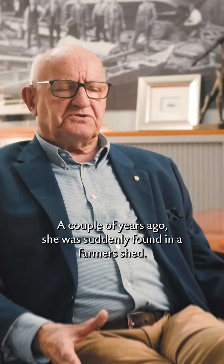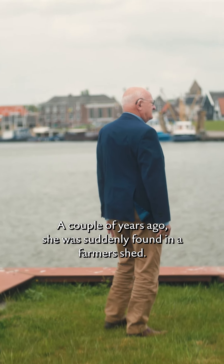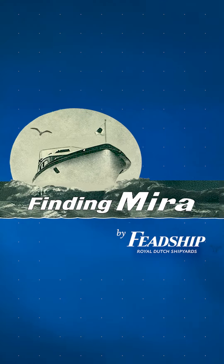A couple of years ago she was suddenly found in a farmer's shed. She was built in the 50s and now reimagined. Welcome to Finding Mira.